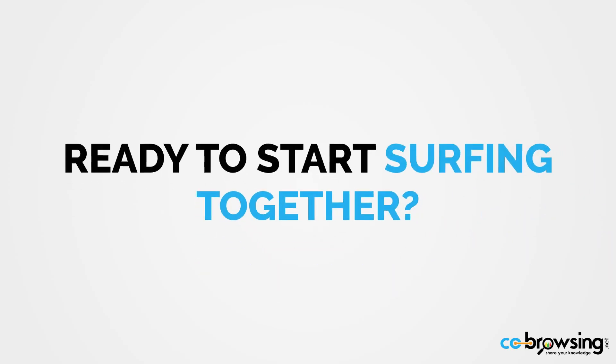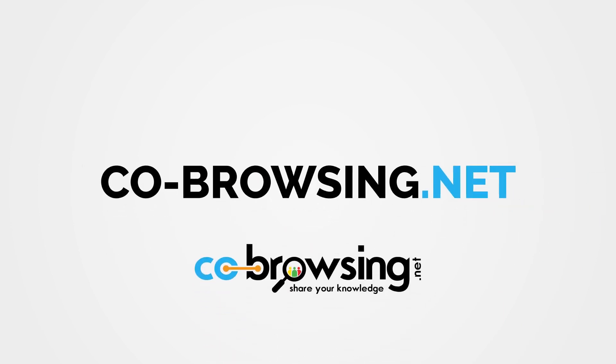Ready to start surfing together? Visit co-browsing.net and start browsing with your friends today.